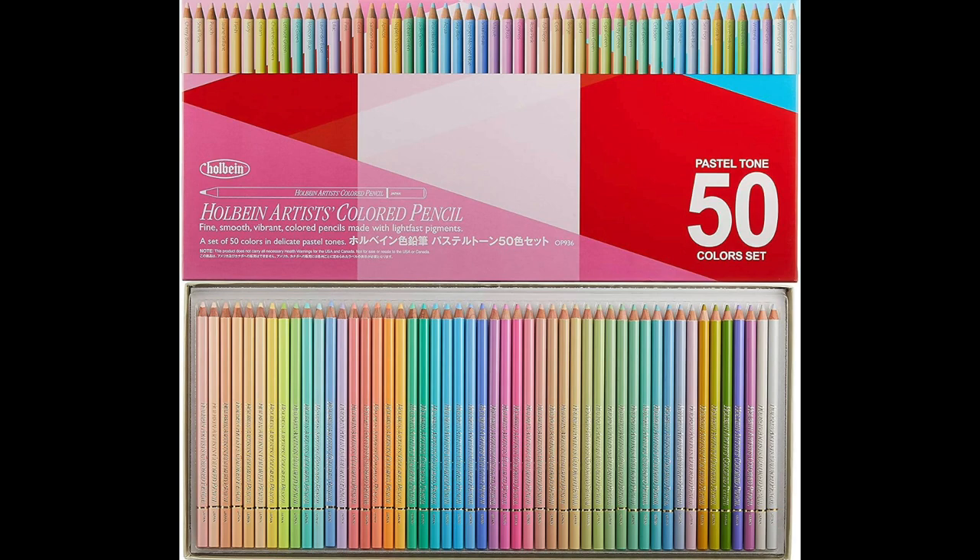Holbein pencils have been all the rave lately, ever since they started becoming available in the U.S. and a few other countries, whereas before it was very difficult to obtain them. The reason Holbein colored pencils have been so talked about is because they offer a wide variety of pastel colors. I'm not going to do more pencil shopping today — I already have plenty of pencils, so I thought I'd cheer myself up by going through my other pencil sets, picking out pastel colors, and trying to match them to the Holbein pastel colors. Let's jump straight into the color charts.